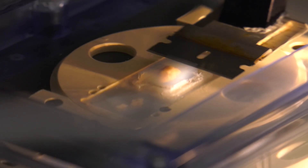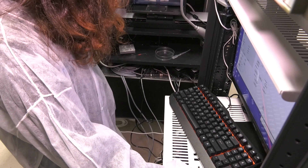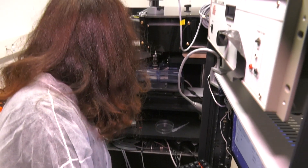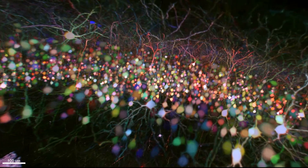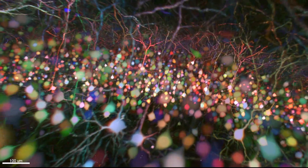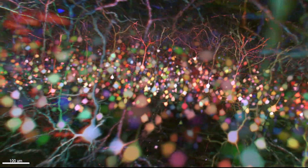A mouse's brain weighs just one gram, and yet it takes days to draw a high-definition map of such a brain. For now, it is hard to imagine doing the same with a three-pound human brain. But the perspectives are huge in this field where everything is still waiting to be discovered. And also, it's beautiful.